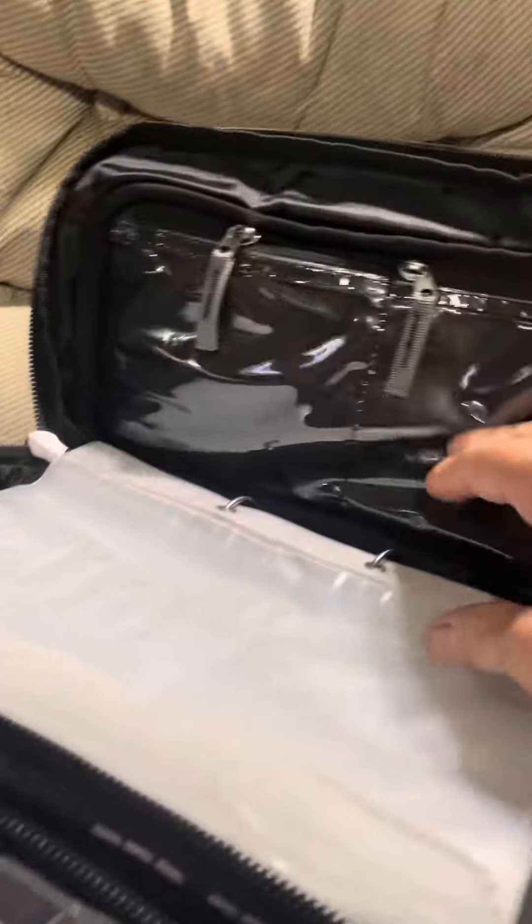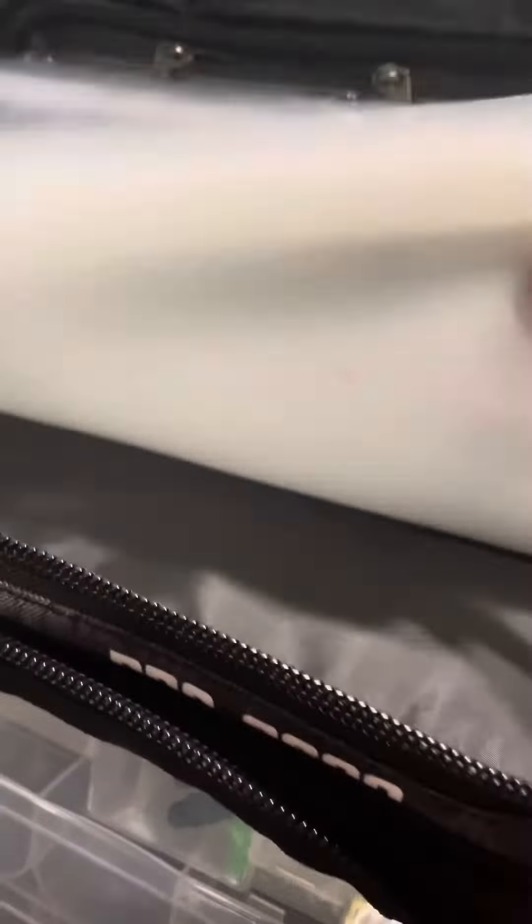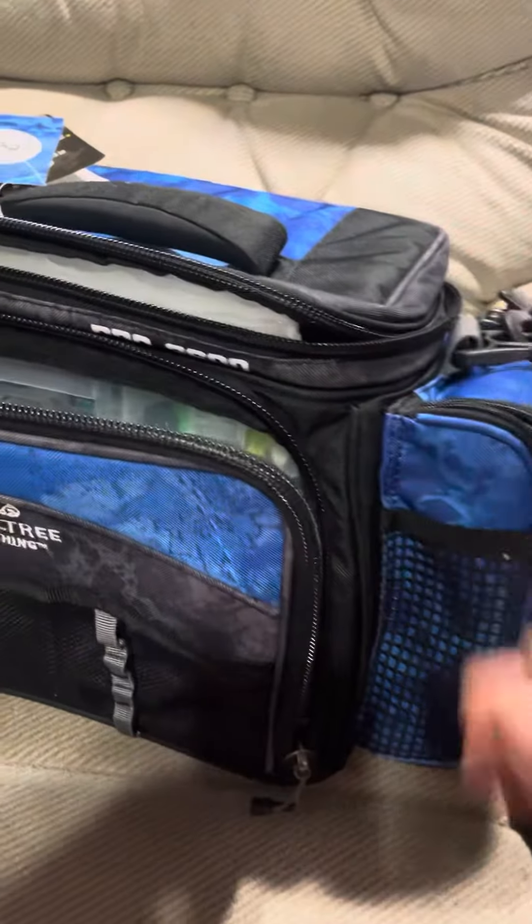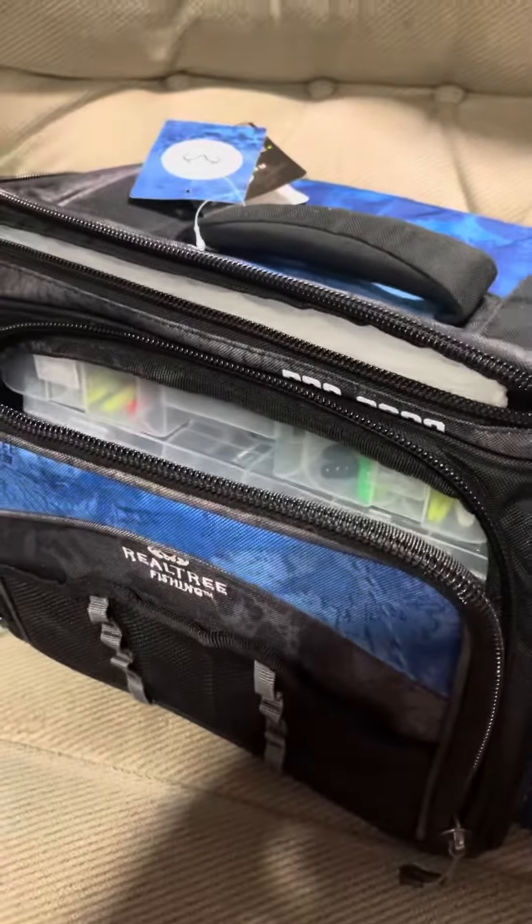The top has some zipper pockets, some bags for rubber worms or whatever, and another bag right here. That's a nice big tackle box for $13.00 at Walmart right now.